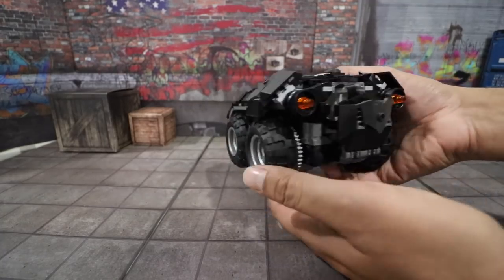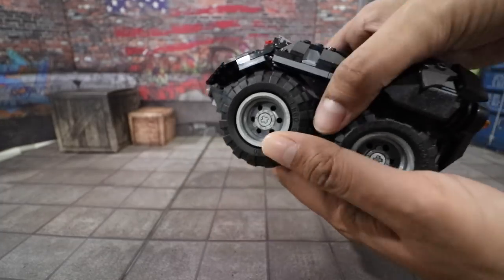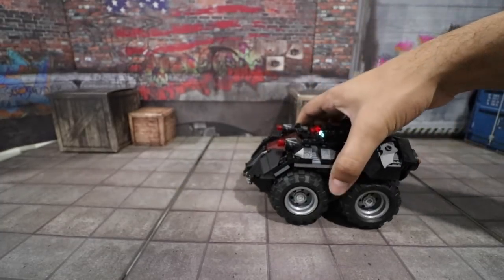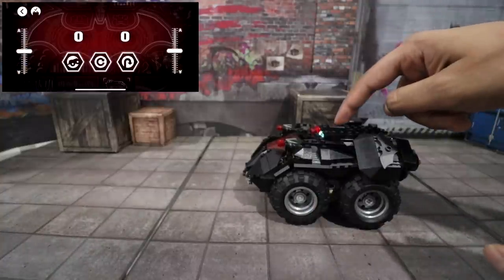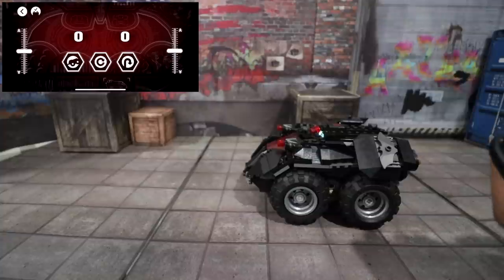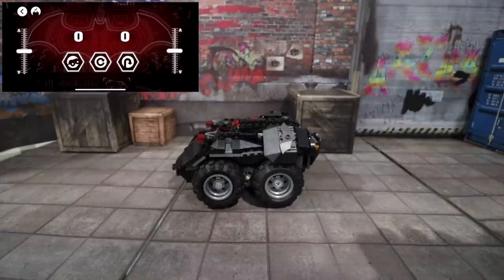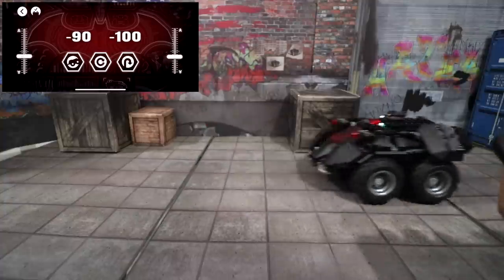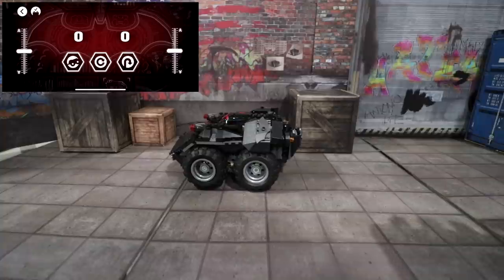You have a bunch of different Batman logos, and the tires are so beefy it actually looks really heavy duty. In terms of controls, you have an app control — you connect it by pressing the power button on the top, and then you have two joysticks. Move the left one and it'll turn left, move the right one and it'll go the other way, and put them together to go back or forward.